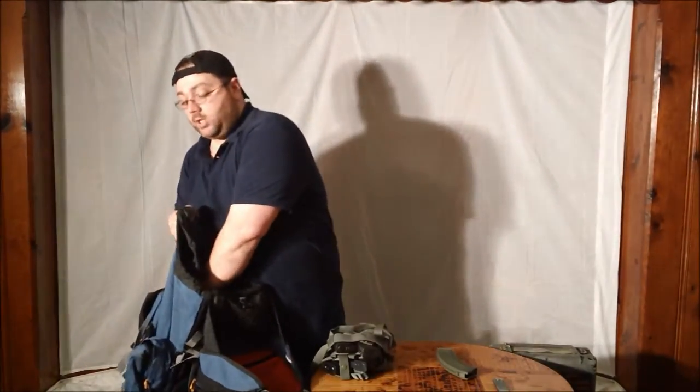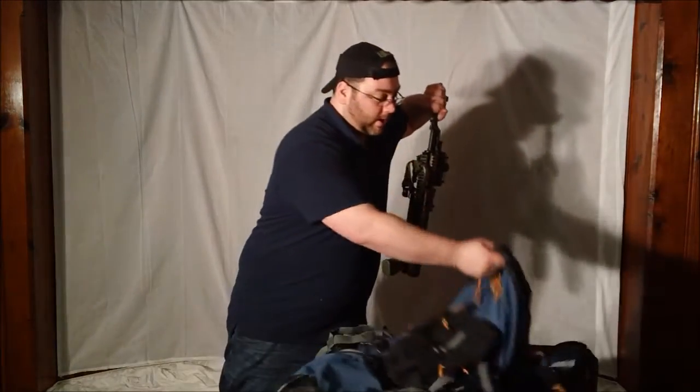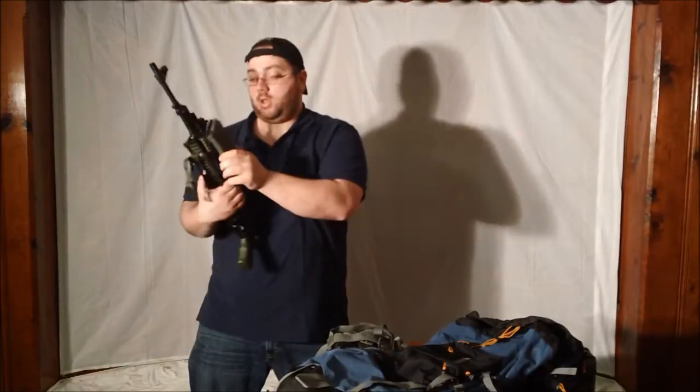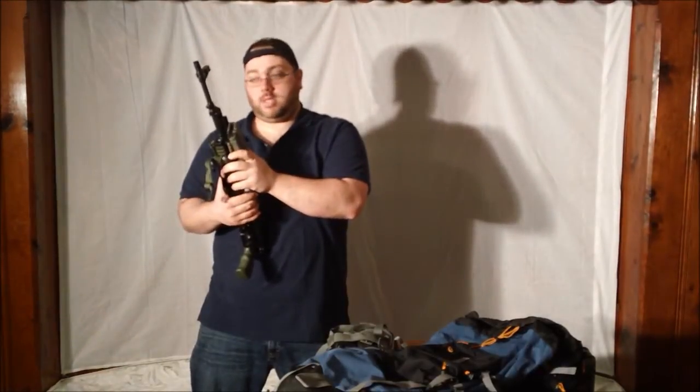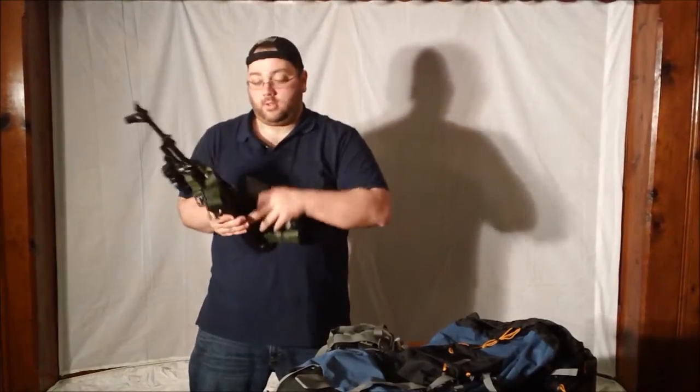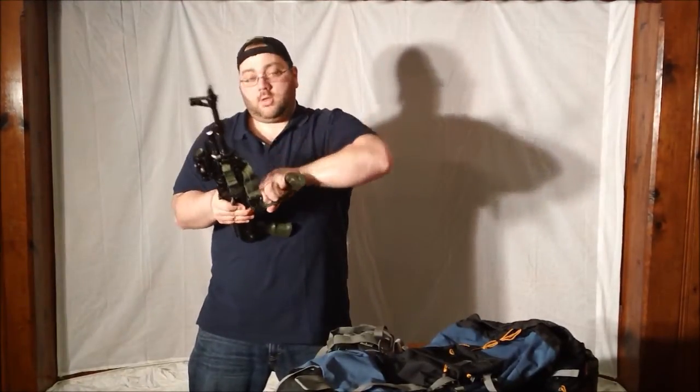Of course you always have your sidearm on you if an immediate threat arises and you need to draw from the hip right that exact second. Otherwise, if you're going through a certain area where you feel you need that AK out, all you would simply do is stop for a second, open the top of the pack, grab the top of the rifle right here, and pull it right out. I would also go ahead and have a mag rubber-banded to the side of the forearm. You could just go ahead and pull it out, insert the mag, open the stock, and you're ready to go.